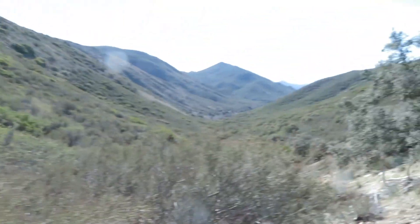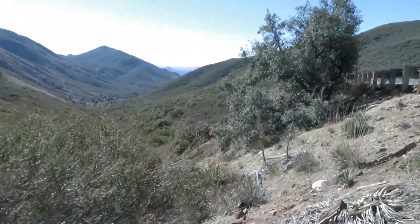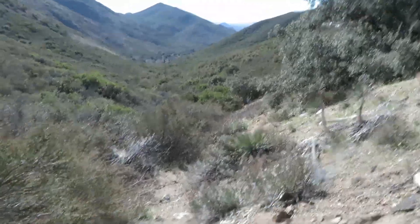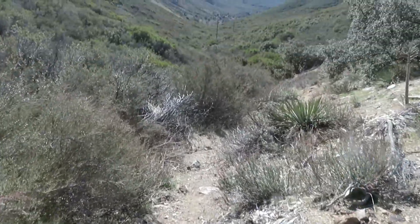My next trail is called Cottonwood Creek Trail, still in Southern California. This is what it looks like going down into this valley. So here we go.